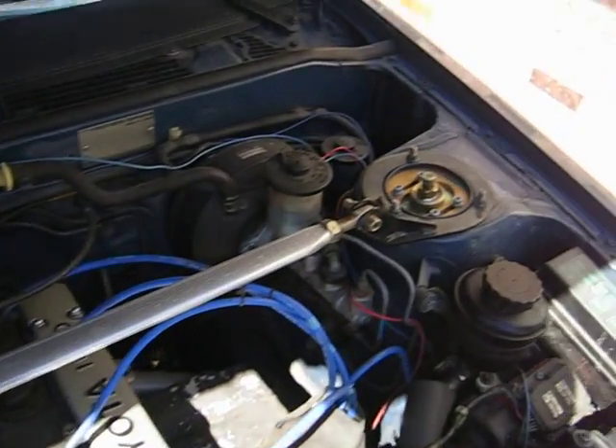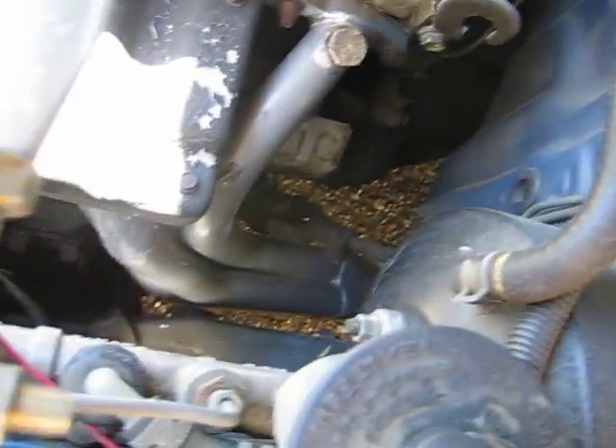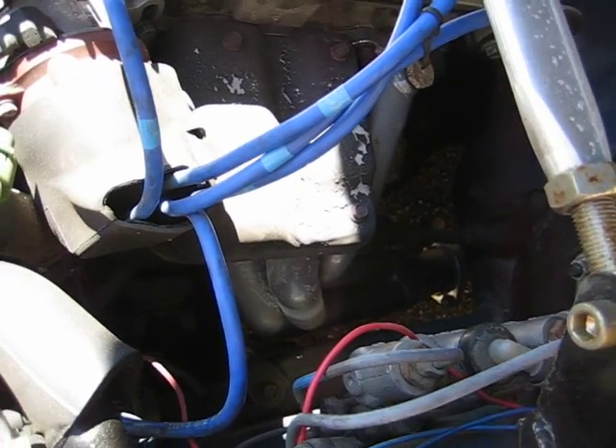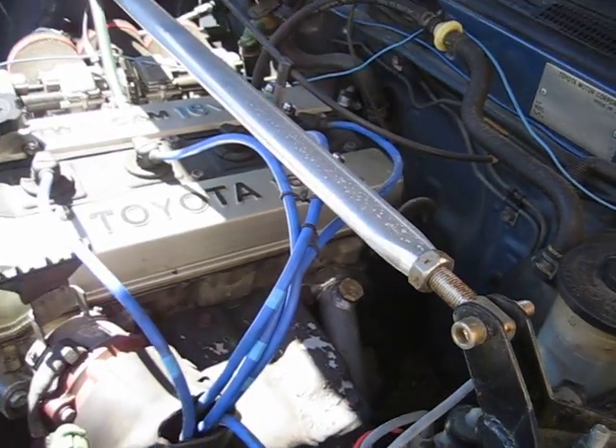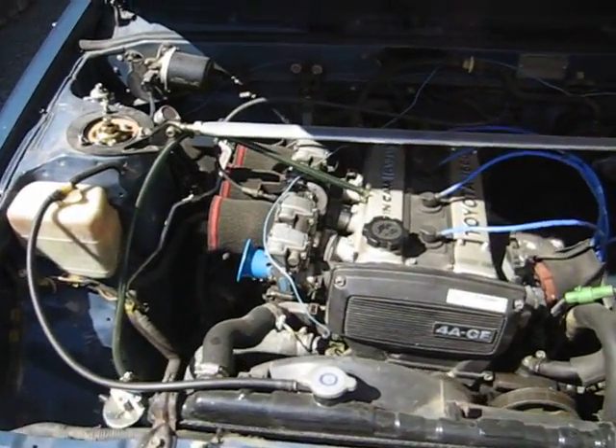T3 coilovers with 10 camera plates and a TOD header — you can see it — with a HKS high power exhaust. It puts out pretty good horsepower but I think the carbs need to be tuned a little bit.